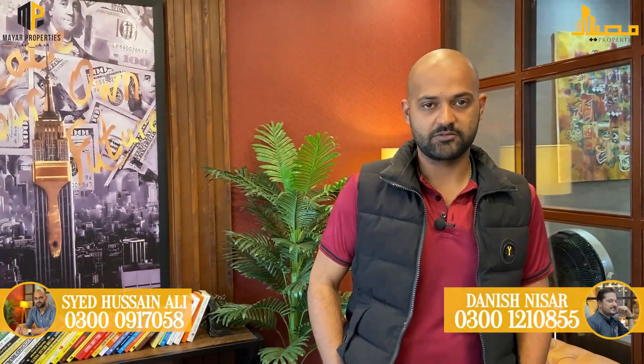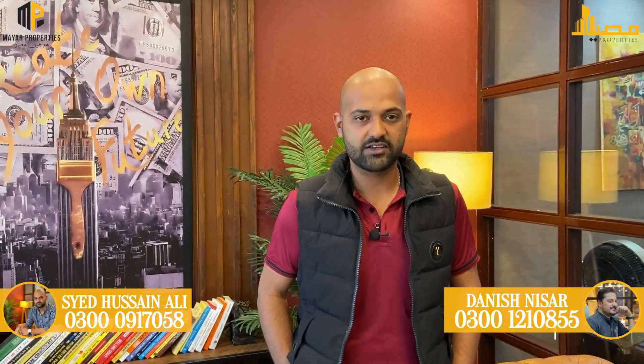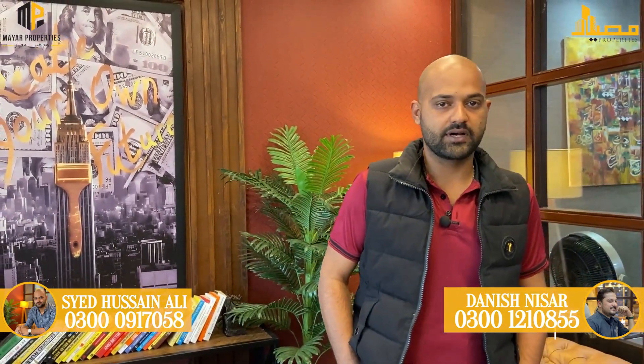Assalamualaikum. I am Seyyid Hussain Ali from Barrier Town, Karachi, and the purpose of making today's video is to update you about Barrier Town 2's rate list.